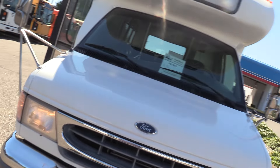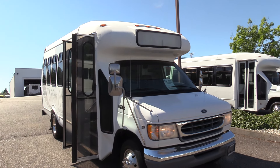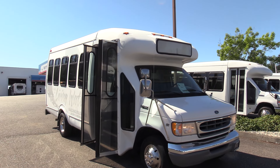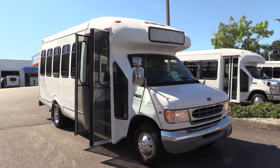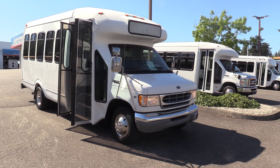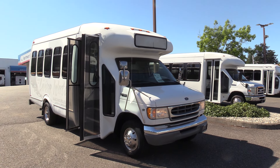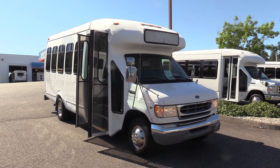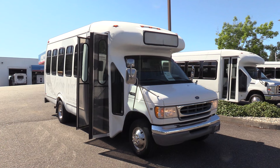I think that'll do it for this old girl. 2001 Ford E450 — that's 14,050-pound GVWR — and the bus body is a Star Trans, which is now Forest River. It's got the 6.8-liter V10 gas engine with 60,000 miles on it. Appreciate your time — give us a look online at nwbus.com, or call with any questions at 800-231-7099. Thanks.